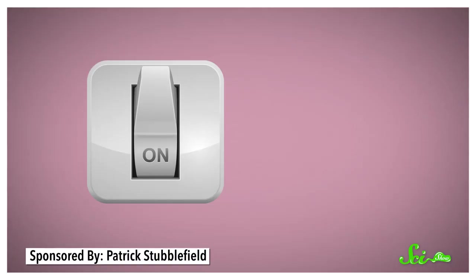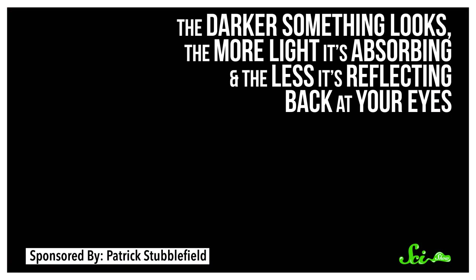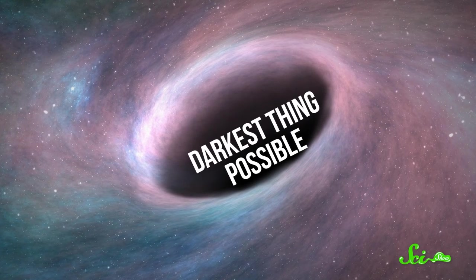What if you could see the complete absence of light? The darker something looks, the more light it's absorbing, and the less it's reflecting back at your eyes. So a black hole, which absorbs all light, is the darkest thing possible.